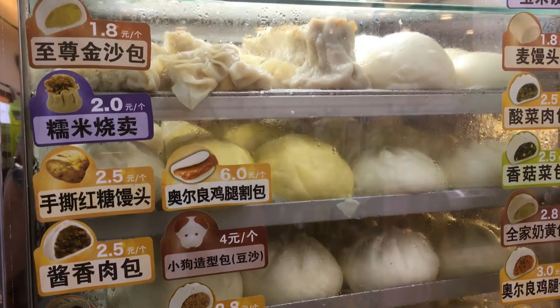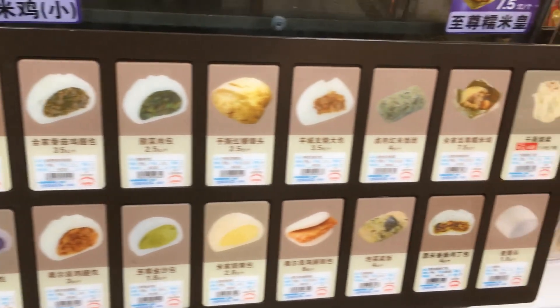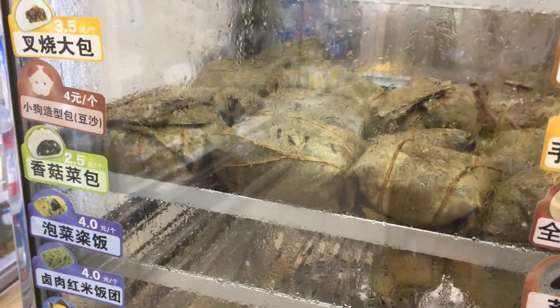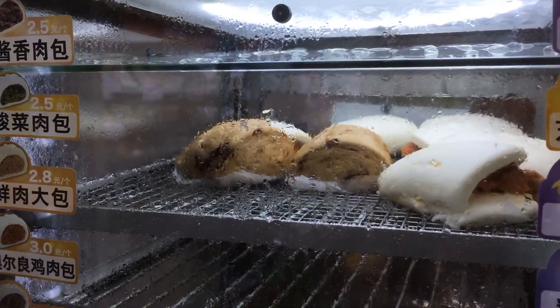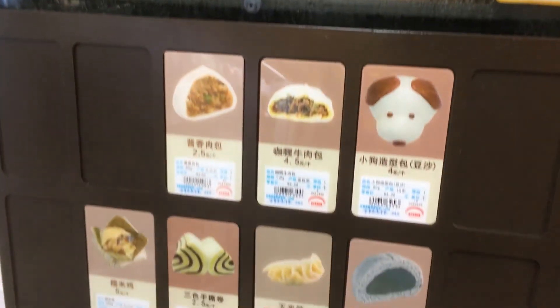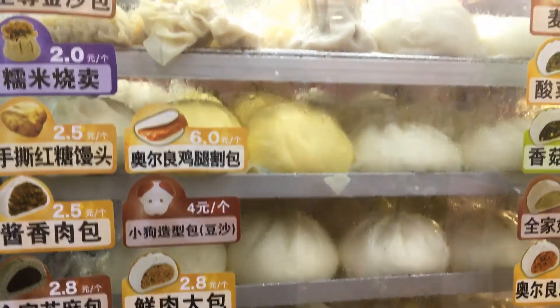There's the breakfast baozi, and that will get you filled up, but after about a month of that you're going to be plenty sick of it. The sticky rice and steamed bread can be good occasionally, but every day you're not going to be satisfied with that.